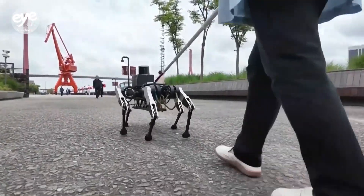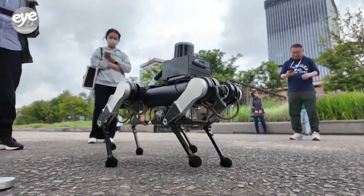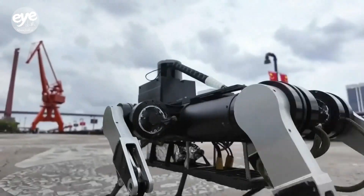Chen says the robot is equipped with the sense of sight, sound, and touch, and is programmed with adjustable speeds ranging from 0.6 to 0.8 meters per second.